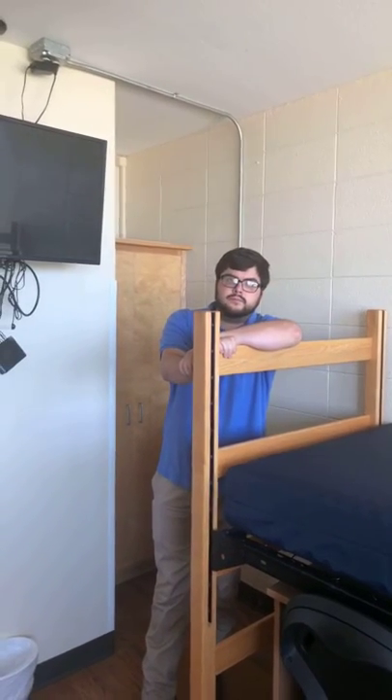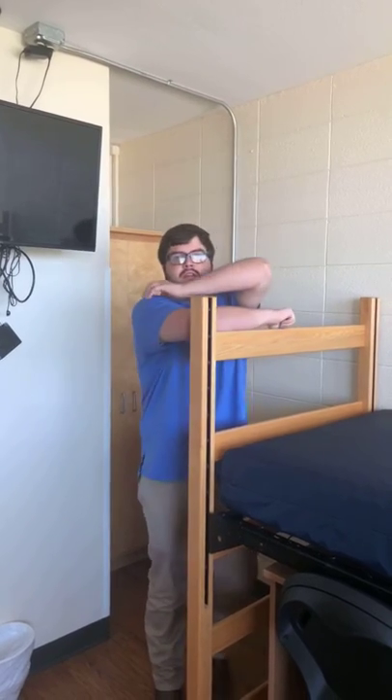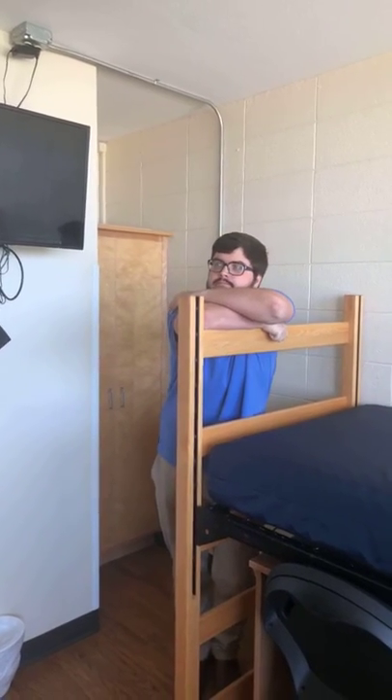Liz asks: can the bulletin board be taken down? It cannot, Liz, but you're welcome to put things over it as long as you don't damage the property.